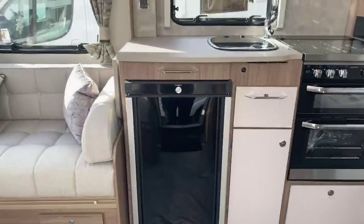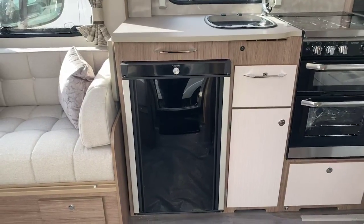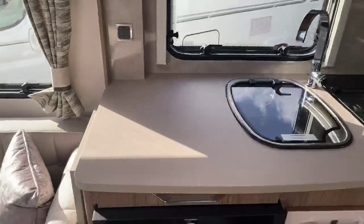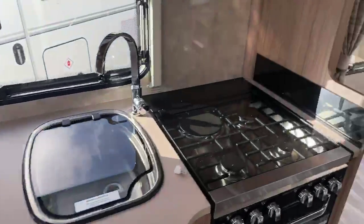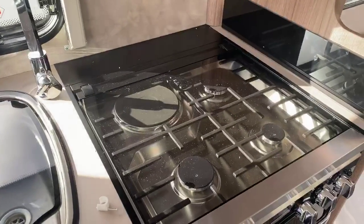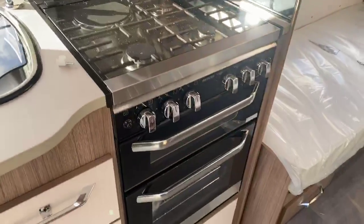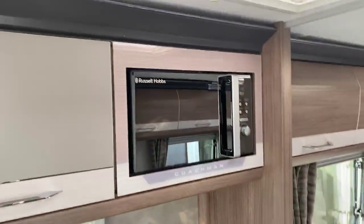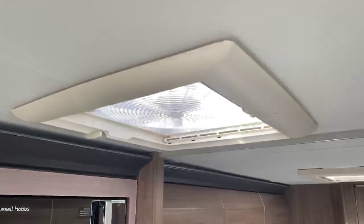Stepping inside, you've got that new Dometic 10 series undercounter fridge, a nice large kitchen work surface with work surface extension. You've got three gas hot burners and one electric in a combination oven and grill with pan storage underneath, an easy-usable-height microwave, and an omnivent in the kitchen area.